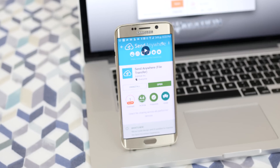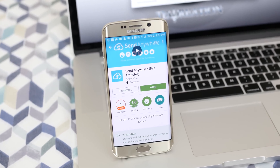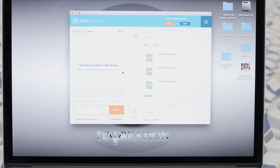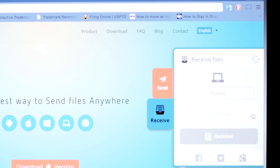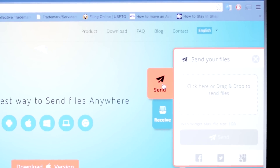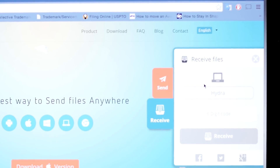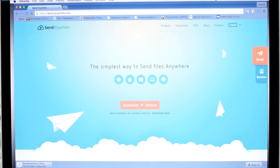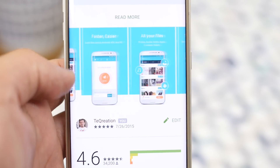Send Anywhere. This real-time file transfer app is the most time-friendly one from the list and it's probably even simpler than the well-known similar app Push Bullet. It works in the same nature but requires little to no setup at all, and it's supported across all platforms — seriously, every single platform.